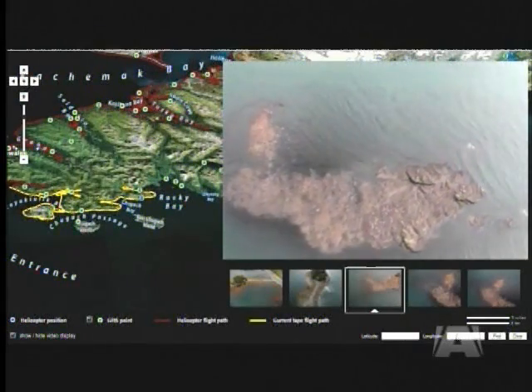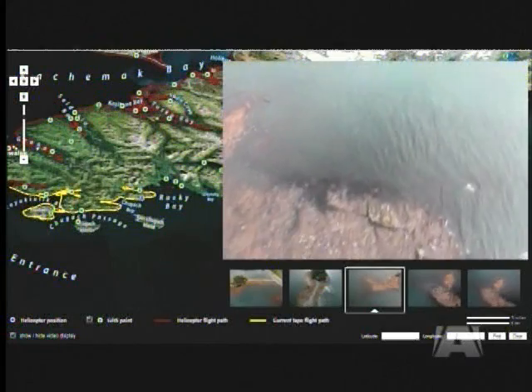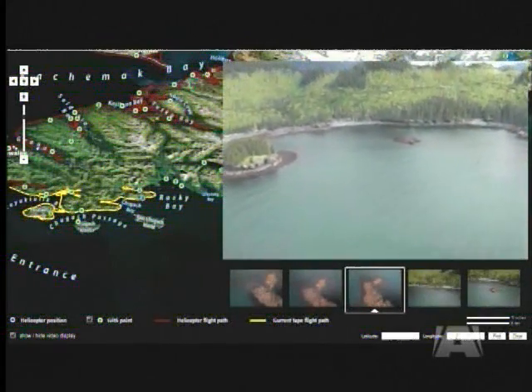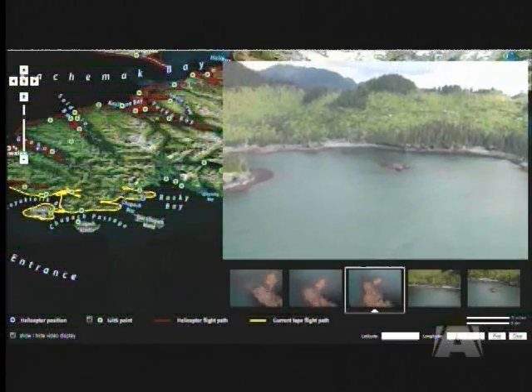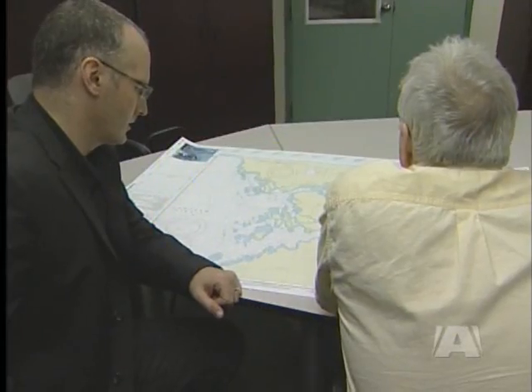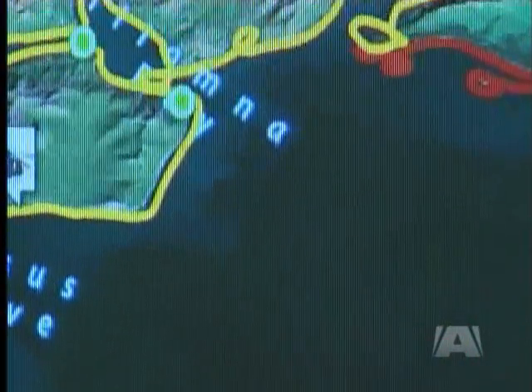Just thinking to the Louisiana situation, you have thousands of people working on that spill right now, and they're all trying to make decisions. Being able to look at the shoreline that you're worried about and have that as a common ground for making these decisions is really important. John Harper is a marine geologist with Coastal and Ocean Resources. The company is working with the U.S. government to map the entire coastline from Alaska to California.